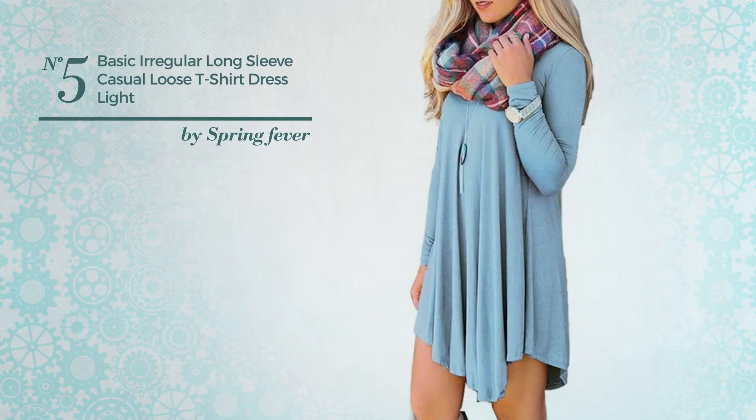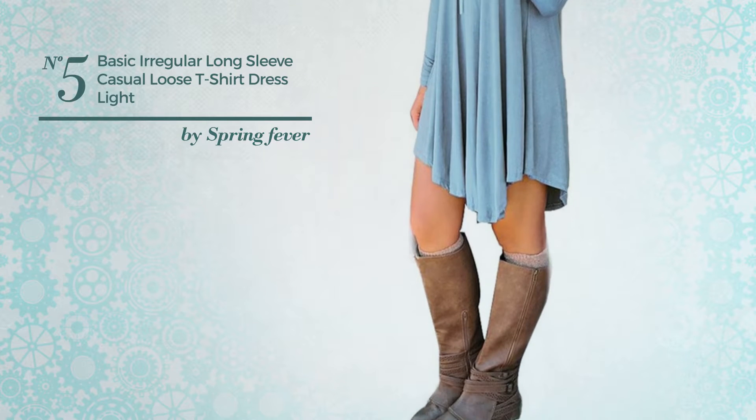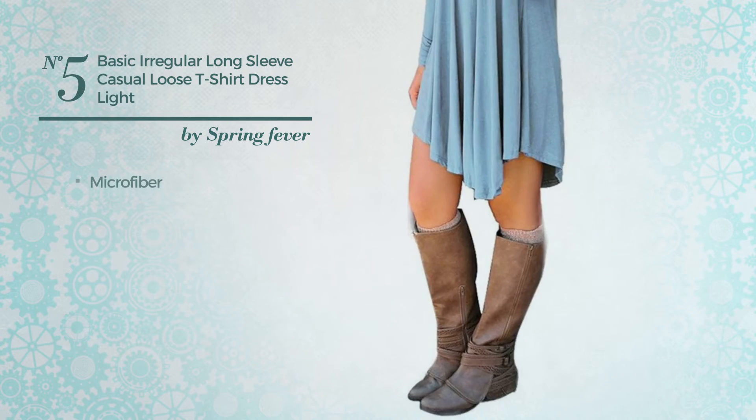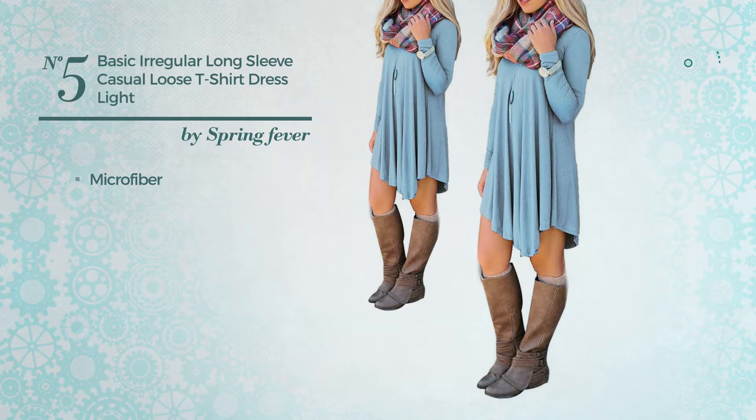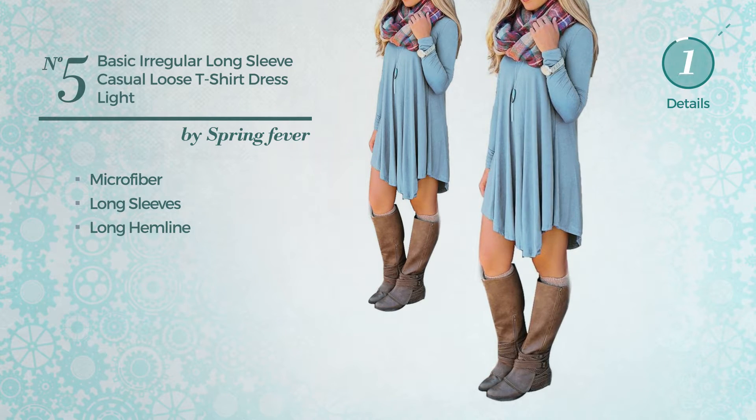Number 5. An all-casual micro-mini length shirt dress. Featuring a gorgeous look, made of warm microfiber, this dress includes long sleeves and long hemline. Available in 10 more colors.